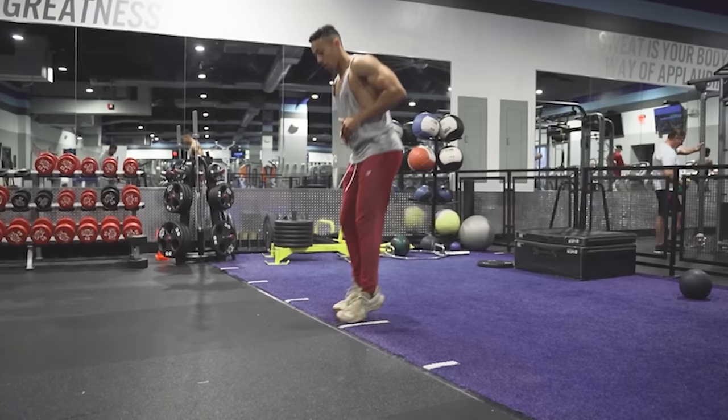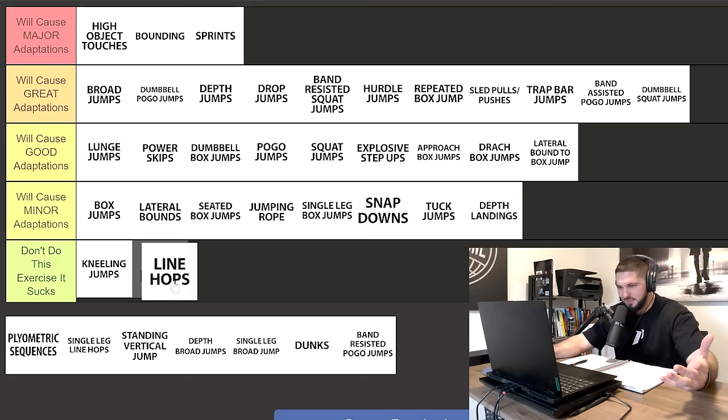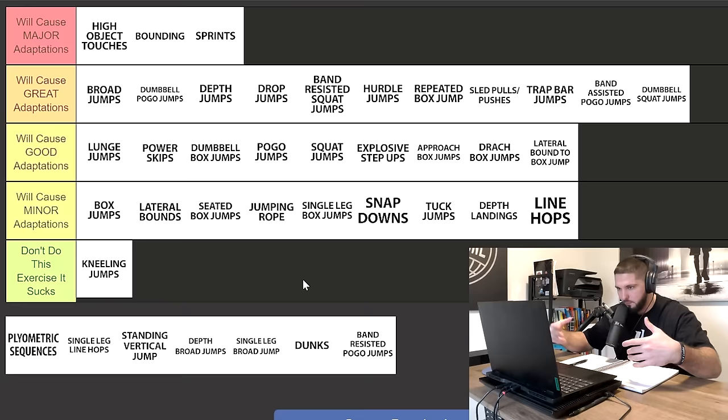Line hops — a lot of these programs had line hops. I'm not putting this in 'don't do this exercise' because it doesn't suck; it's a good exercise. It's just going to cause minor adaptations on your vertical jump. This is more of a central nervous system exercise. However, it was one of the most common exercises that I saw come up over and over across multiple programs, which is why it's included on this list.